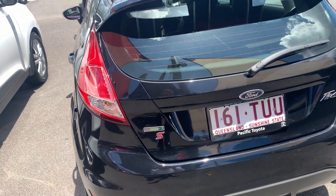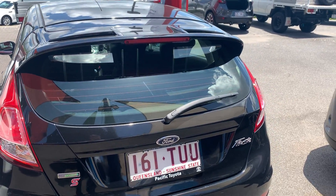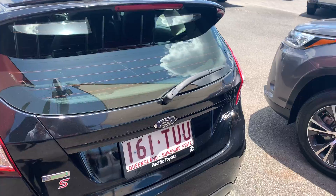Now this is your S-Turbo model, so your EcoBoost. My wife actually has one of these in the Focus model, and it's the EcoBoost Turbo, and it is a pleasure to drive.